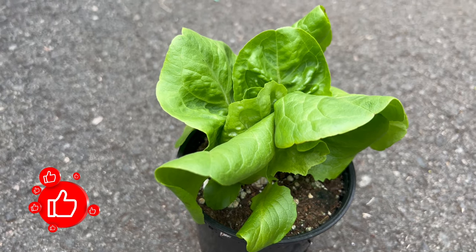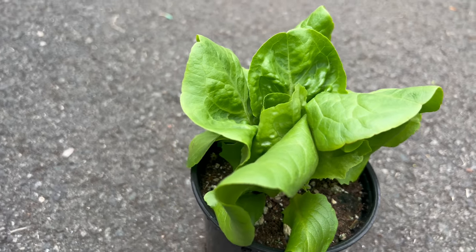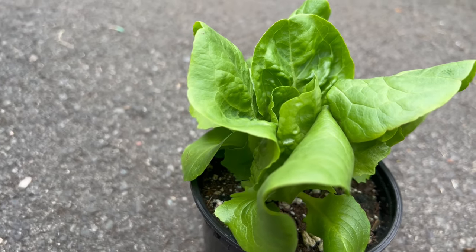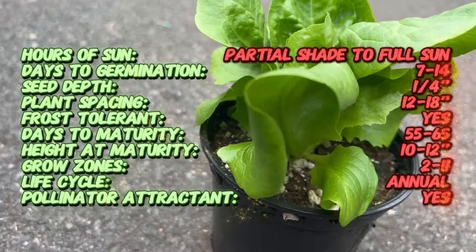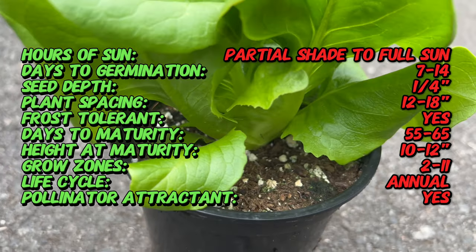Hello, welcome to Terramatta Gardens. Today we're embarking on a journey into the world of butter crunch lettuce, a velvety and tender variety that takes center stage in salads and culinary creations. Butter crunch lettuce is celebrated for its buttery texture, sweet flavor, and versatility in the kitchen.